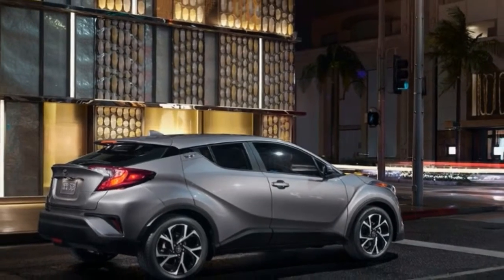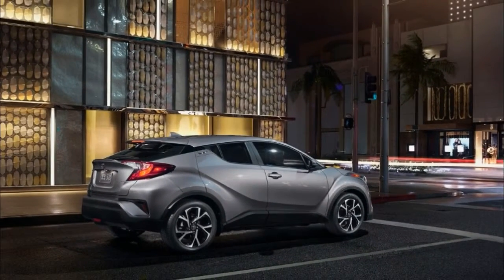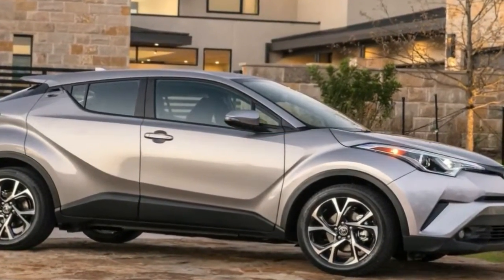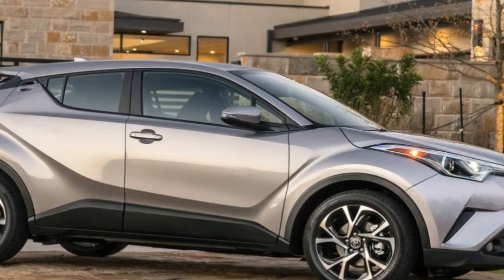Highs: Ray-pape styling stands out, front seats are pleasant, rides better than you'd expect. Lows: pathetic CVT-ed drone, not roomy, half-effort electronics.